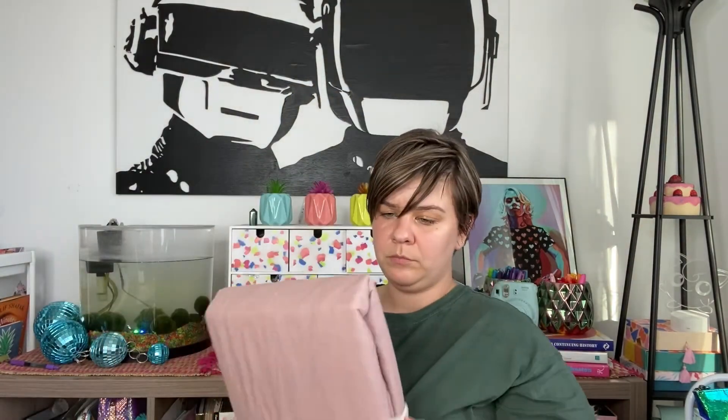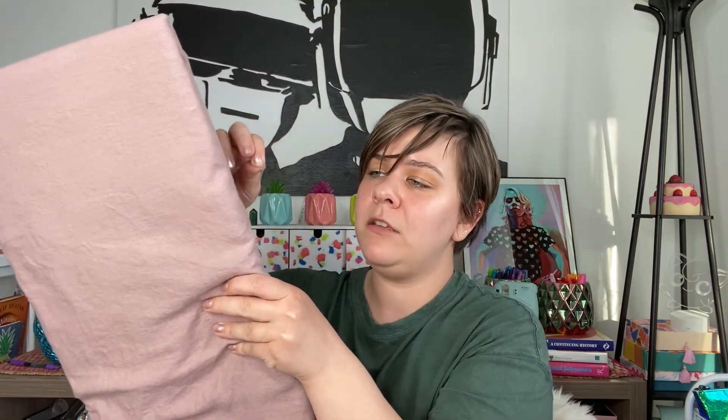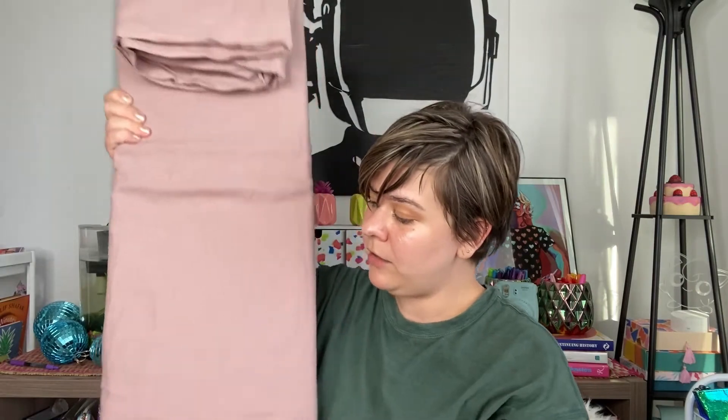Next up is the king size lavender flat sheet. I'm hoping these ones aren't as scratchy as the pillows because this is the part that is going to be touching our body. And actually, this is softer than the pillowcase. I'm not sure why that is — it's the same color and same fabric. I know there can be slight differences depending on how it's woven. This is very soft and I don't think this is going to take more than one wash to be good to go. I was thinking I was going to have to wash it at least two or three times, so I'm glad I won't have to do that.